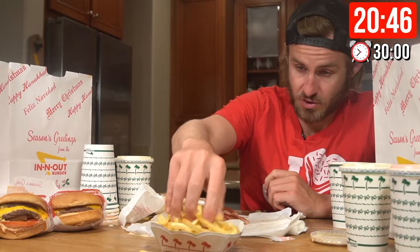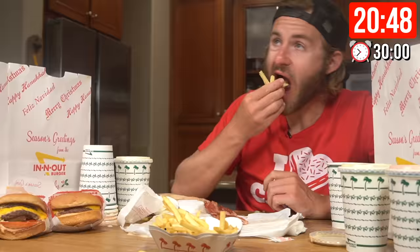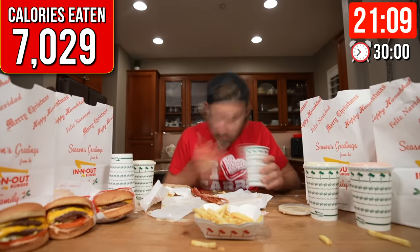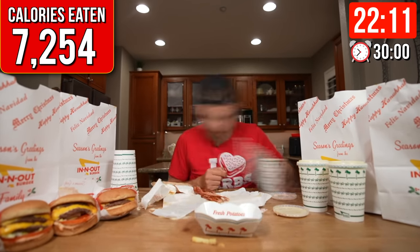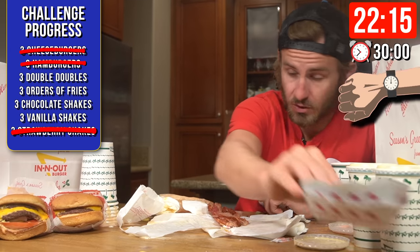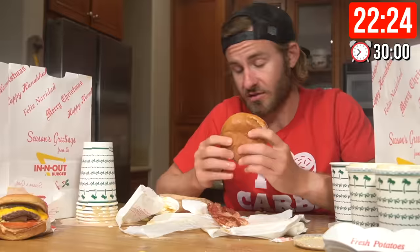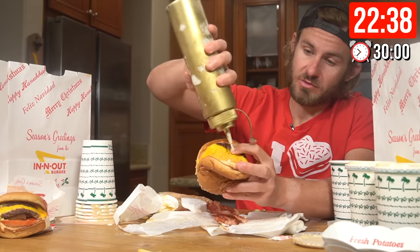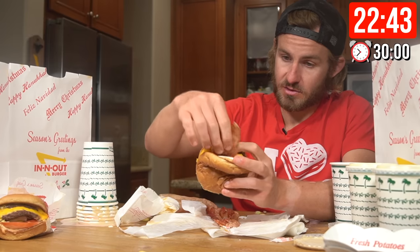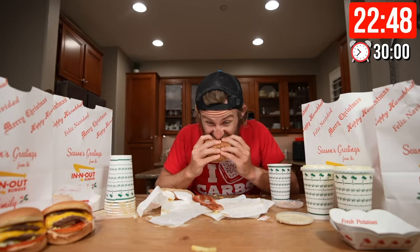Last order of fries. As I got into the last order, I knew the final 10 minutes of this challenge was going to be a serious battle. The flavor fatigue was already setting in. Fries are down — 22 minutes and 16 seconds in. Now I've got to move to the double-doubles. I love the double-doubles. What I also love is wow sauce, so I'm going to jazz this up. Let's just throw a little bacon on there too. The wow sauce was everything I needed at that point.